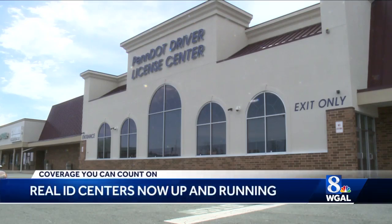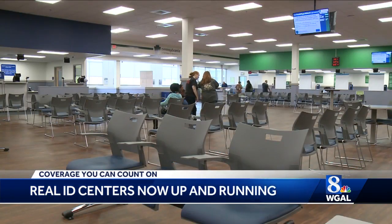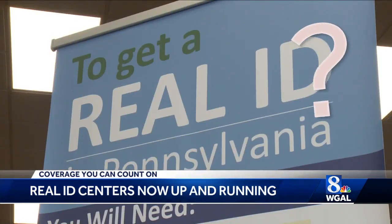This new PennDOT licensing center just opened in Somerdale, Cumberland County, to help people get a Real ID. But before you come here, first ask yourself if you need one.